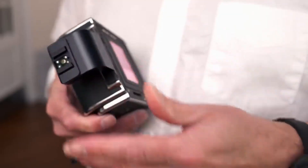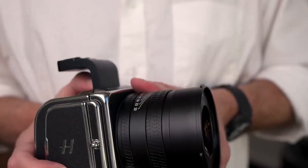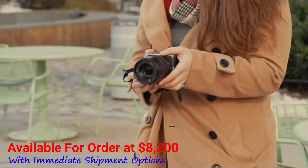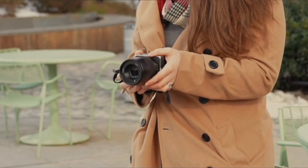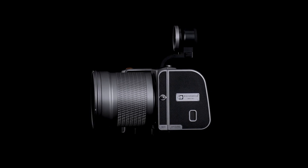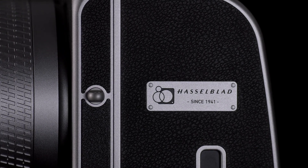For those eager to experience the blend of tradition and innovation, the Hasselblad 907X and CFV100C are currently available for order at $8,200, with immediate shipment options. Capture the essence of the past while embracing the future of medium format photography with these groundbreaking camera models.